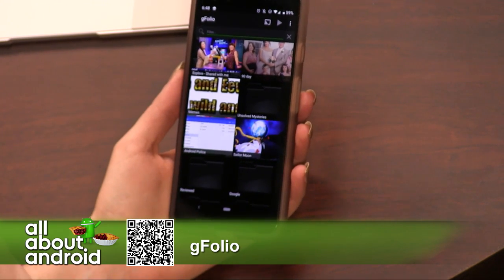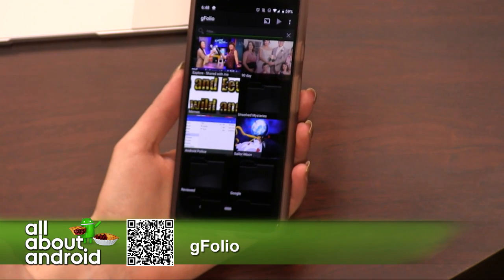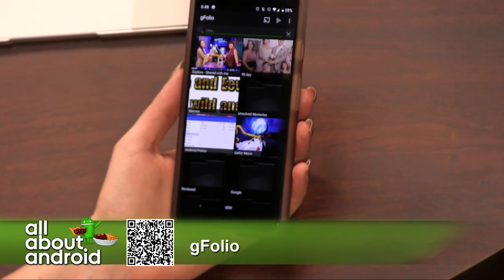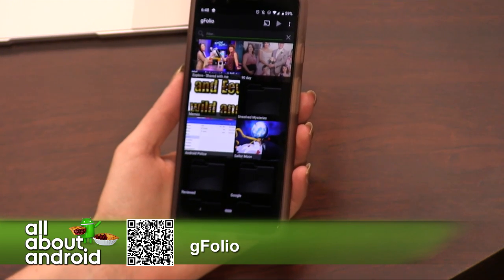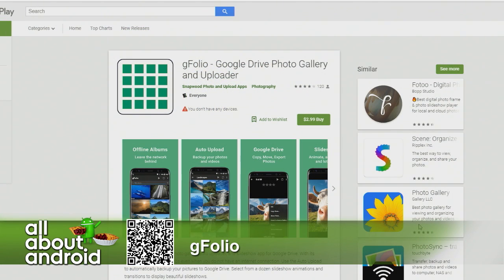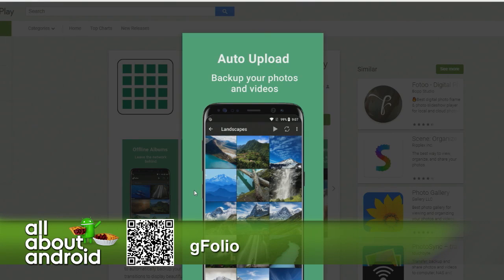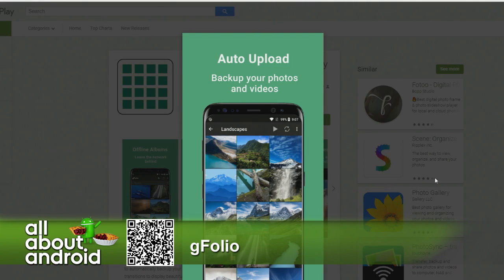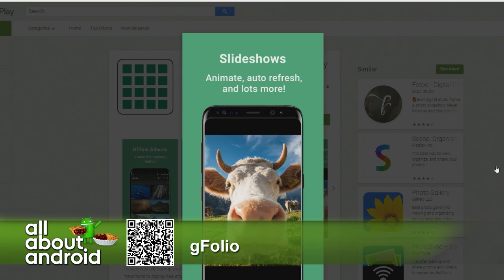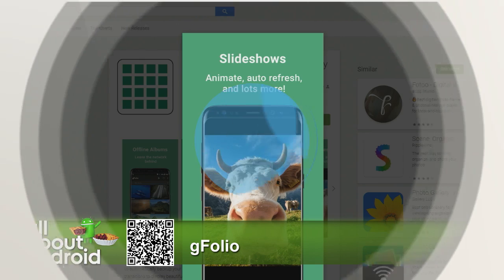The other reason I sought out this app is because I use Google Drive a lot to sync work files between my Chromebook and my Pixel phone, so having this is nice and easy. G Folio — it's a Google Drive photo gallery and uploader. It also does auto uploads, so folders you want backed up specifically to Google Drive — I find that really helpful. I'm just moving my life more into the Google ecosystem so it's easier when I hop computers. That is G Folio — one word, the letter G, Folio — $2.99.